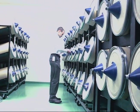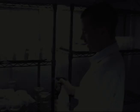Jonathan Lalito, an entomologist trained at Pennsylvania State University, manages the facility.